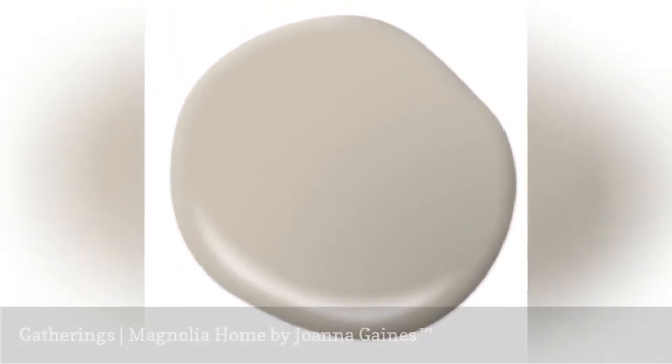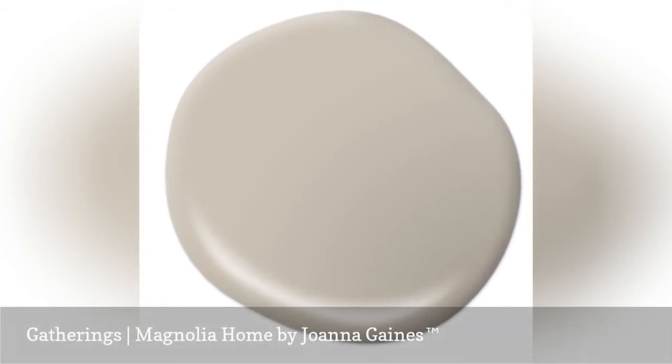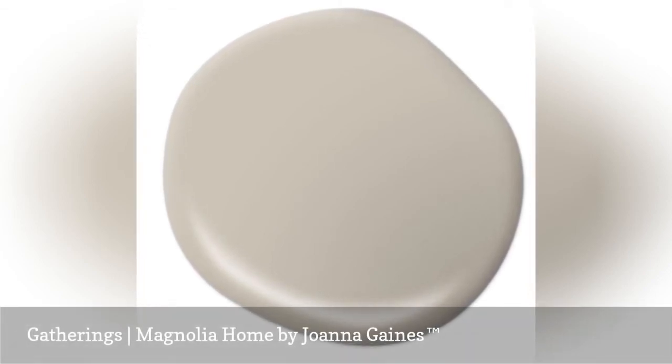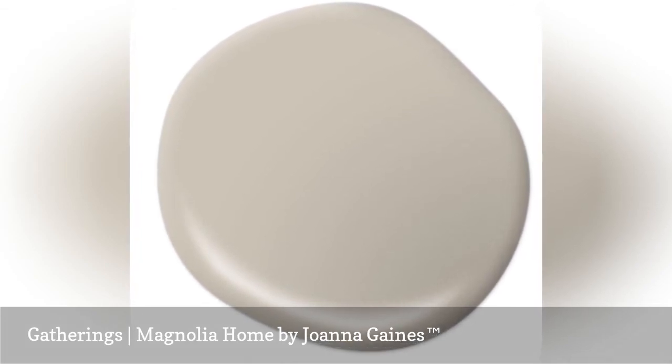Gatherings is the paint color of family and friendships. This comfortable gray paint color gets its strength from the warm undertones. Consider Gatherings for any room where you'd like to create a welcoming and warm space.